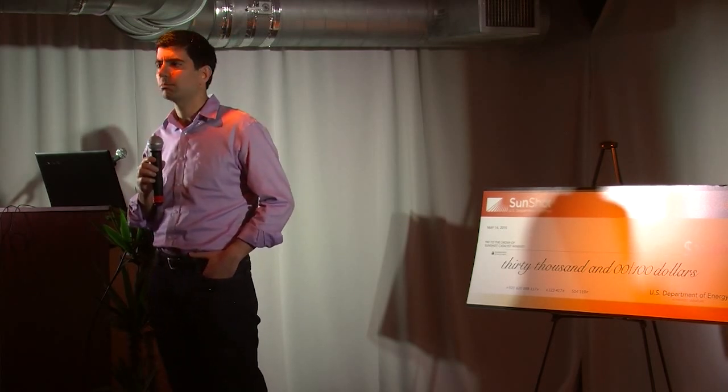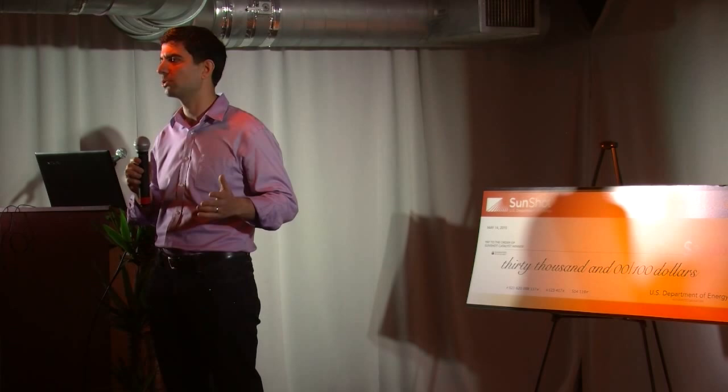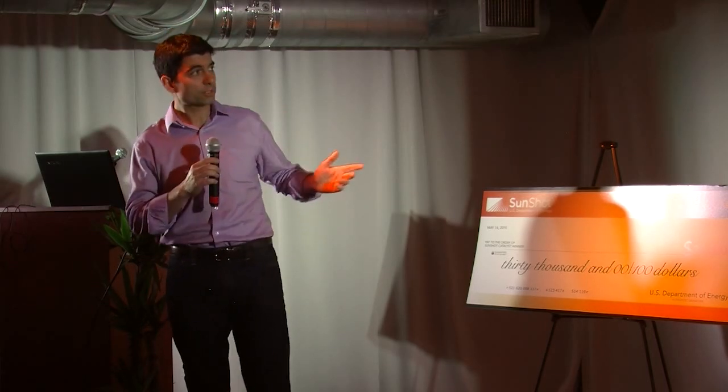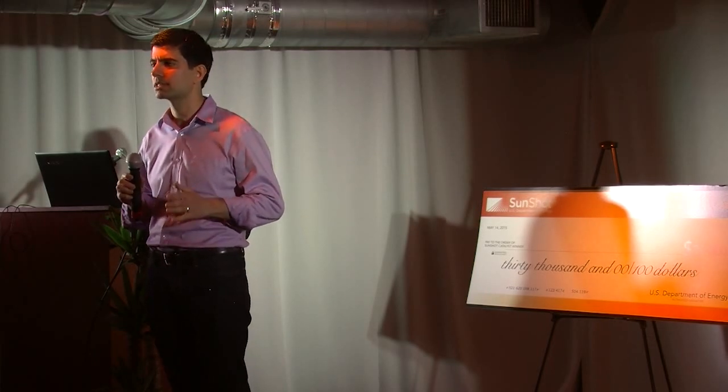Today, for every homeowner with solar panels, there are 99 who do not. And it's those homeowners that we're targeting. We'd like to help them transition to solar easier. Talking to installers and homeowners, we realized that one of the biggest challenges in the industry today is customer acquisition.